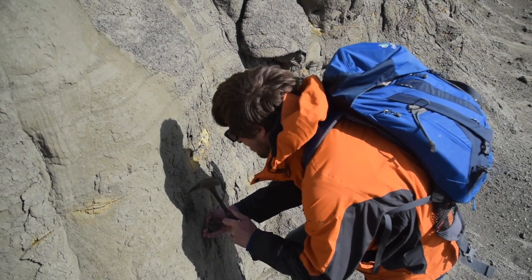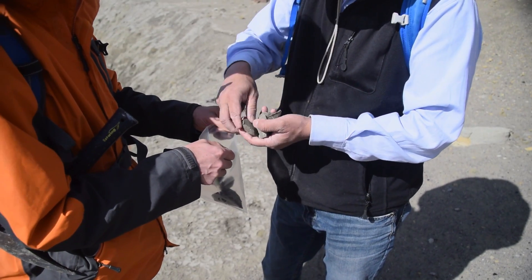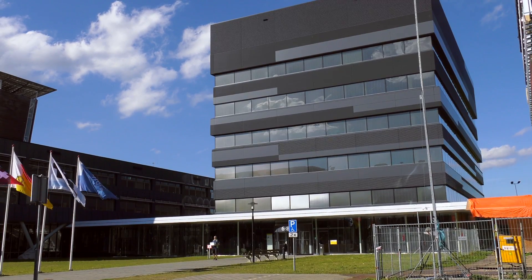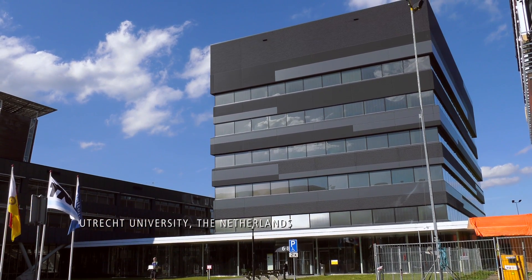They collected 125 kilograms of samples from a number of sites where rocks are exposed, in collaboration with regional experts from Chile and Argentina. These samples have since been analyzed in the laboratory at the University of Utrecht.